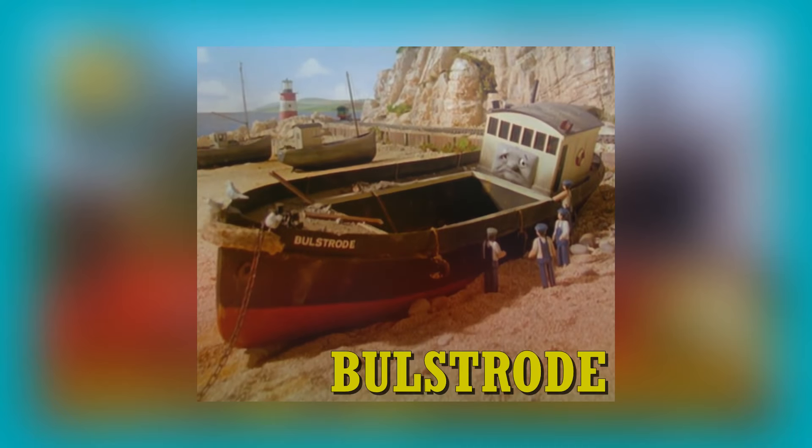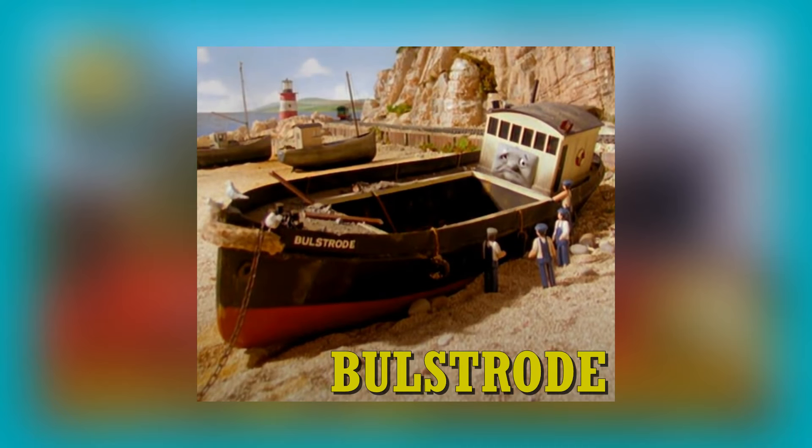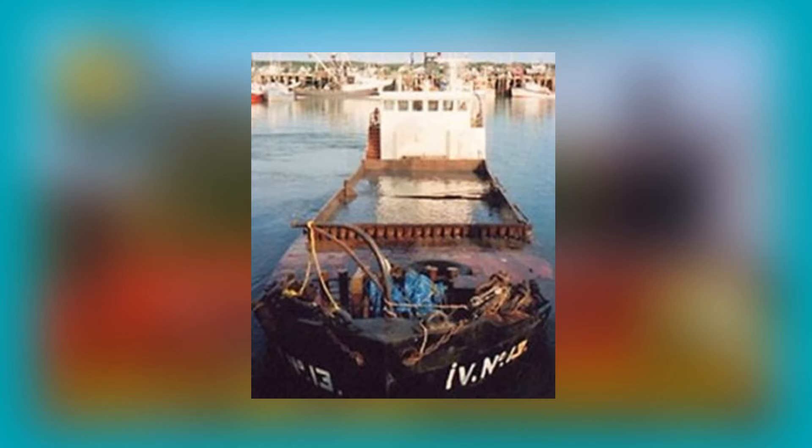And finally, we end with a barge — and everyone in the fandom knows which barge I'm talking about. Bulstrode is based on a 1920s self-propelled coastal barge. And that is it, my steamies — that is every real life basis of the classic era characters from Thomas and Friends. A big thank you to the Thomas Wiki and Sodor Island Forum, because without you I would not have the information to do this video. Thank you all for watching, and until next time, keep on chugging.